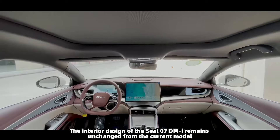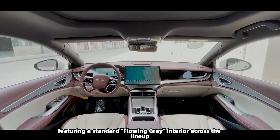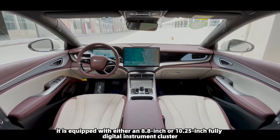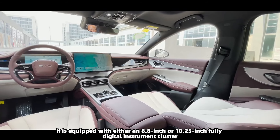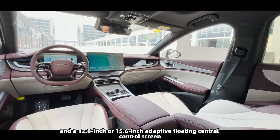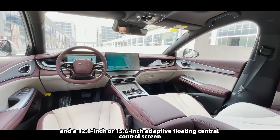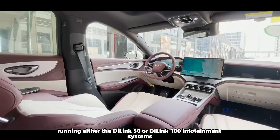The interior design of the SEAL 07 DMI remains unchanged from the current model, featuring a standard flowing grey interior across the lineup. Depending on the variant, it is equipped with either an 8.8-inch or 10.25-inch fully digital instrument cluster, and a 12.8-inch or 15.6-inch adaptive floating central control screen, running either the D-Link 50 or D-Link 100 infotainment systems.